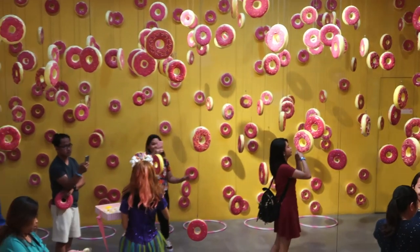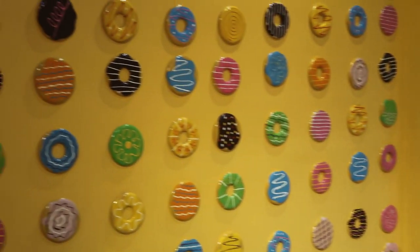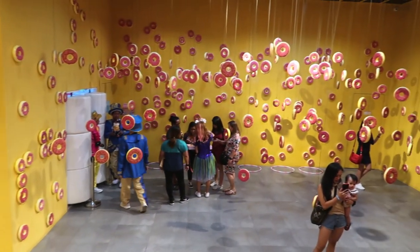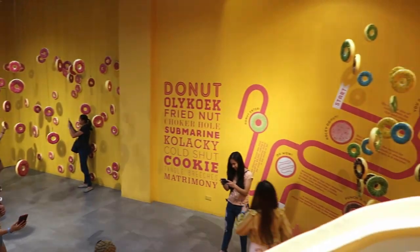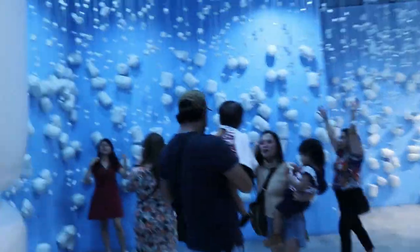Here is the donut room, which has a slide that you can use to enter if you're feeling fun and giddy. Otherwise you can be dull and boring and just use the stairs next to it. This is probably the room where I've seen most pictures of in my feed, but I don't know what the hype was about since the next room calls out to me more.